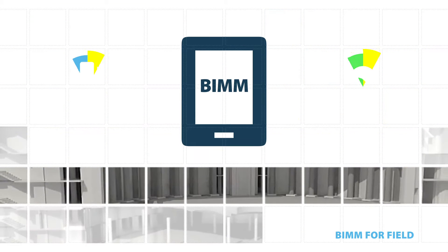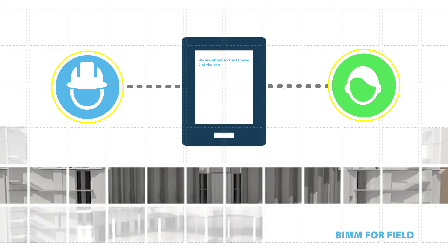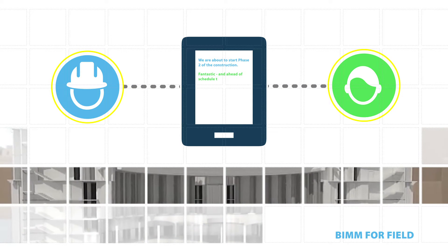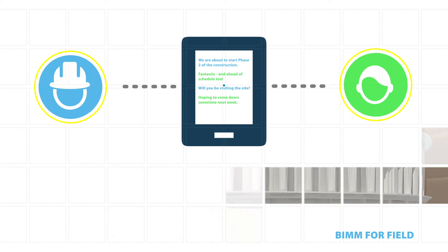In addition to managing quality inspections and health and safety performance, site operatives have the ability to interact with all stakeholders in real time. From design queries to construction advice, the right information is always available.